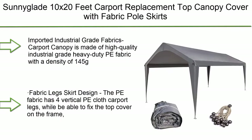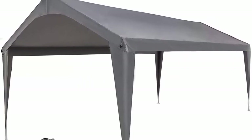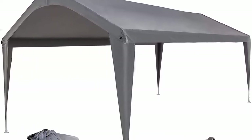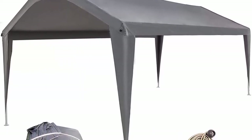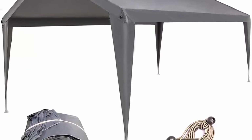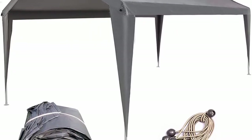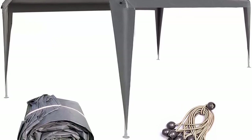Number 10: Sunnyglade 10x20 feet carport replacement top canopy cover with fabric pull skirts and accessories for car garage shelter tent, dark gray. Only top cover included. The carport canopy is made of high-quality industrial grade heavy-duty PE fabric with a density of 145 grams, which is more resistant to fading, offers sun protection, is waterproof, and provides longer use. The PE fabric has four vertical PE cloth carport legs to fix the top cover on the frame and protect the frame legs. Included accessories make installation easier.